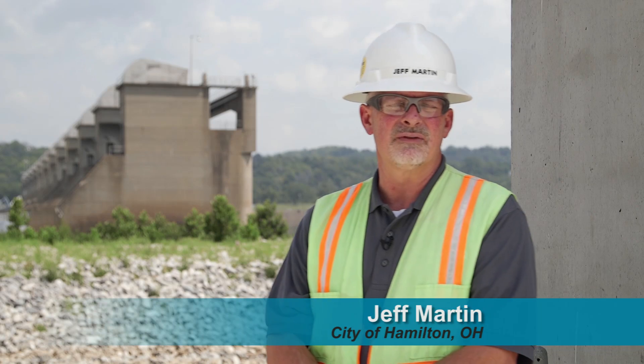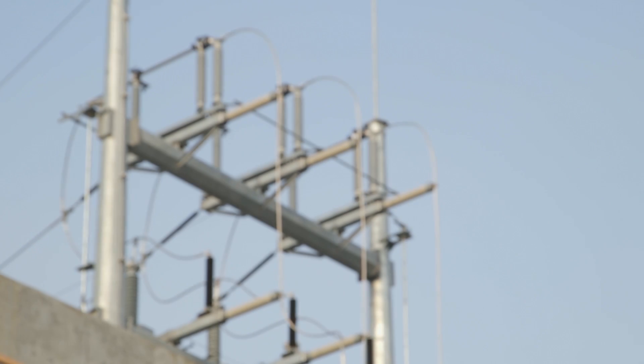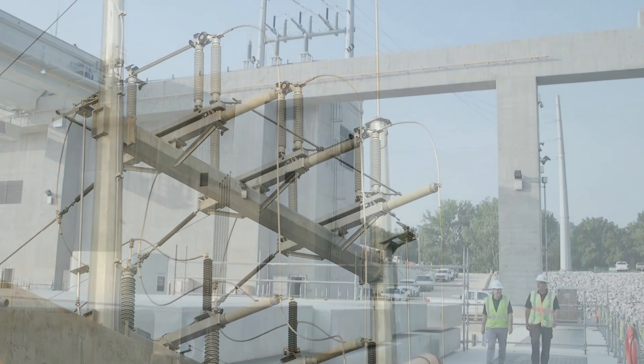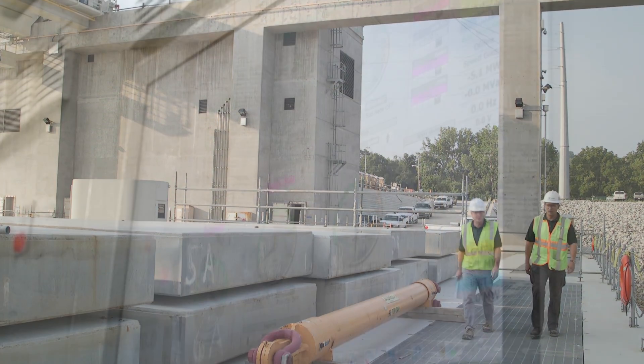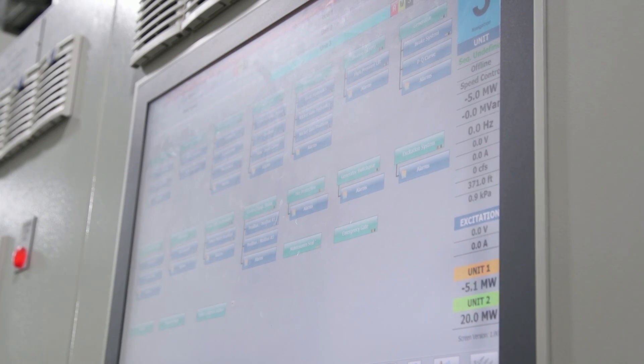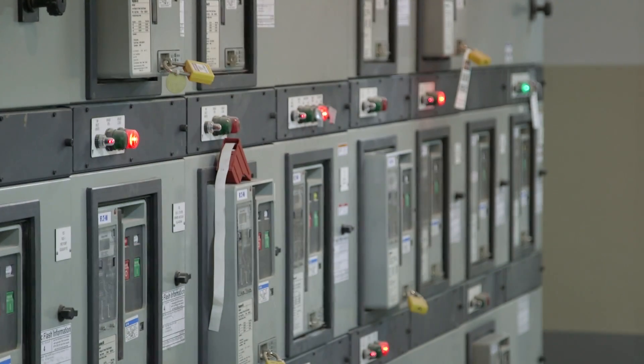Hydro is so attractive to the city because it is a renewable energy, which is part of one of our strategic objectives — to be a green renewable energy supplier. It is also the most prevalent renewable energy source being utilized today and is also the most dependable of all the renewables that are out there.